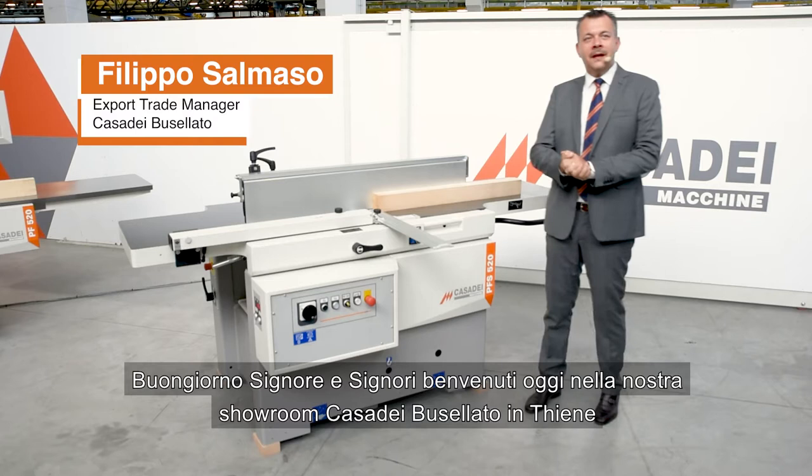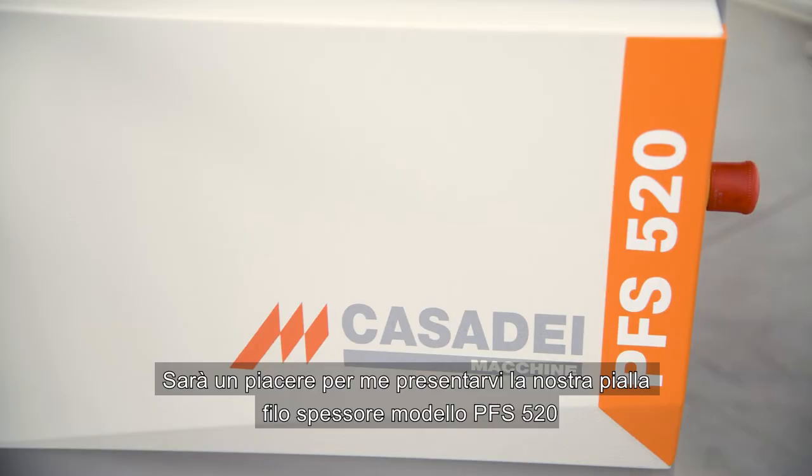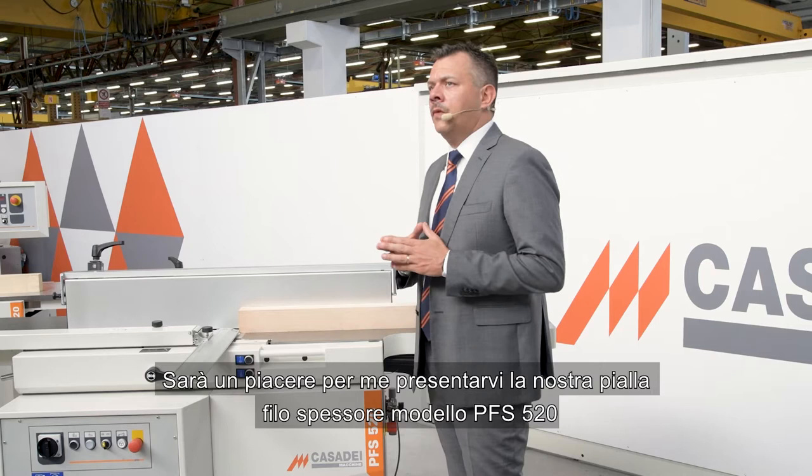Good morning ladies and gentlemen and welcome today to our Tiene Casadai Buselato showroom. It will be a pleasure of mine today to introduce you our surface and thickness machine, the model PFS 520.